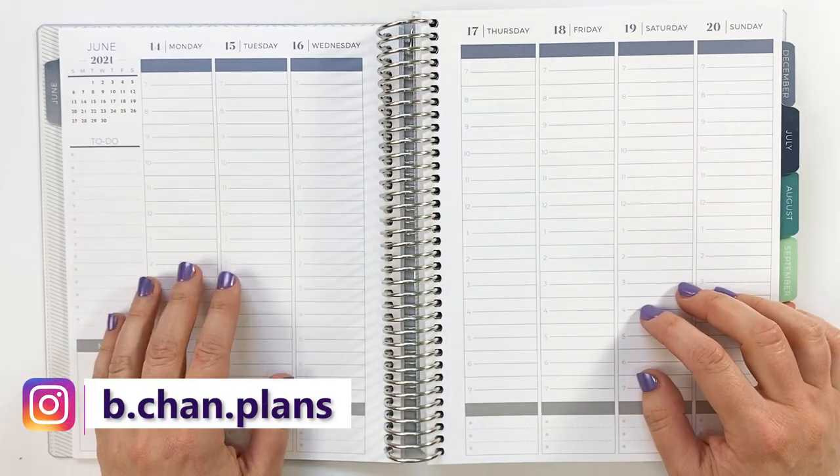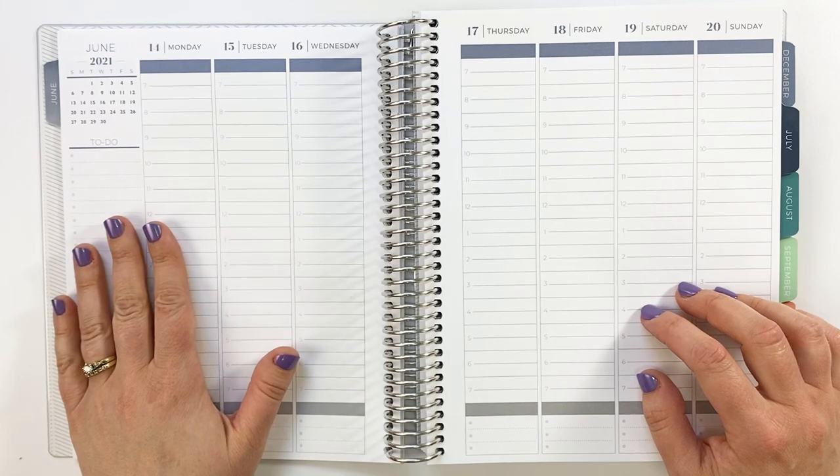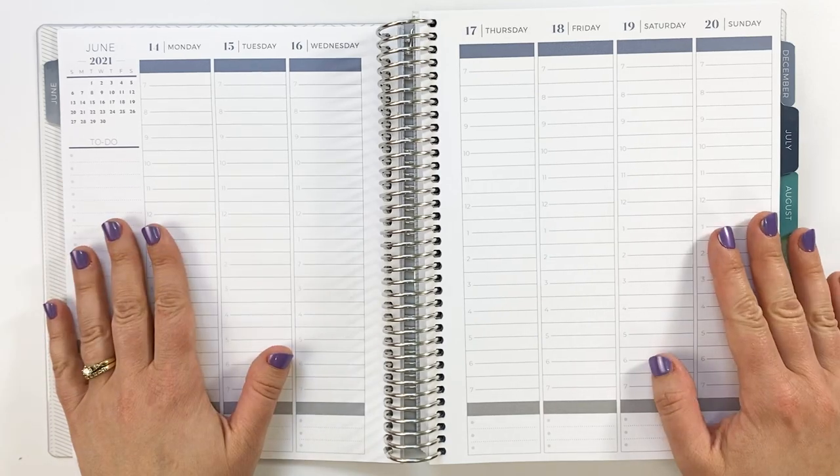Hi, it's Bethany and welcome to today's video. Today I'm going to be planning out the week of Monday, June 14th through Sunday, June 20th in my hourly Plum Paper planner.